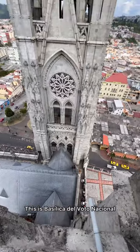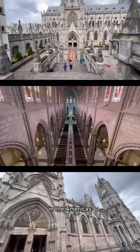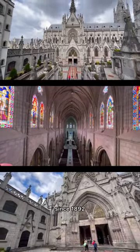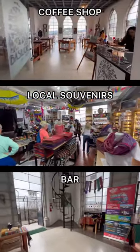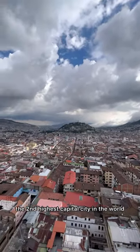This is Basilica del Voto Nacional, the largest neo-gothic basilica in the Americas, which technically has been under construction since 1892. On the way to the top, you will see a coffee shop, souvenirs, and an actual bar, but the best was looking at Quito, the second highest capital city in the world.